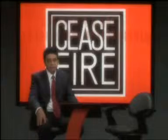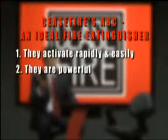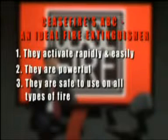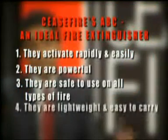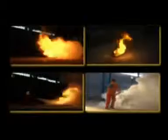That concludes our tour of the plant. As you have seen, ceasefire's ABC extinguishers are designed and assembled to measure up to a very clear five-point definition of the ideal fire extinguisher: they activate rapidly and easily; they pack in as much power for their size as technology permits; they are safe to use on all types of fire, are electrically non-conductive, and especially effective against the most common types of fire; they are extremely lightweight and easy to carry; and most critical of all, ceasefire's ABC extinguishers are unquestionably reliable. In the midst of a fire crisis, ceasefire will not let you down.